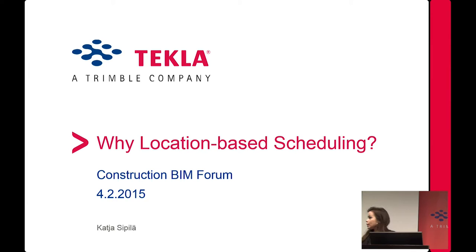Good morning everyone. My name is Katja Sipilä and I'm with Tekla Finland. I've been invited here to talk about location-based scheduling. Is this a familiar concept to any of you? Flowline theory or locations in scheduling? We'll talk a little bit about that for the next half an hour.